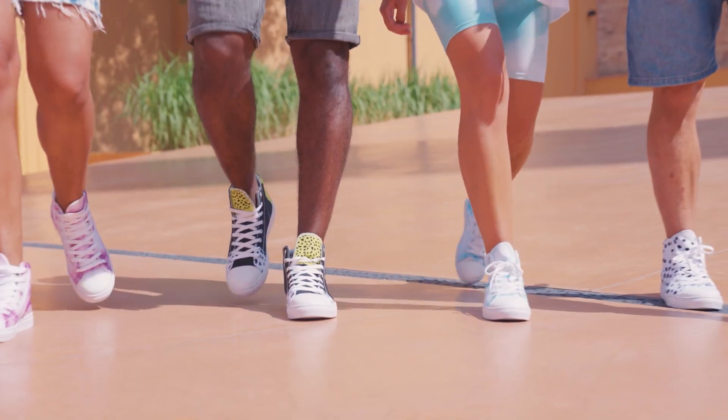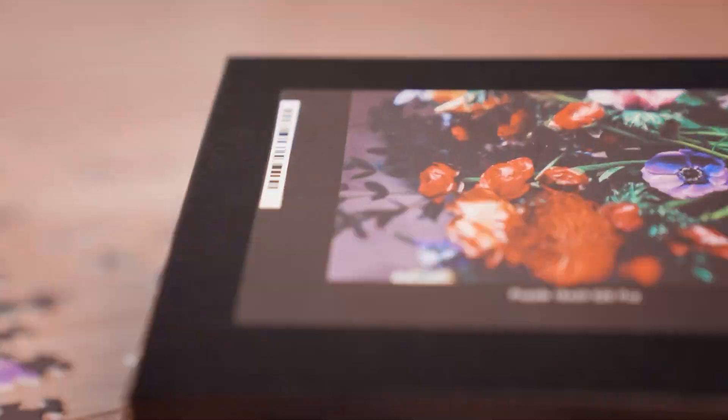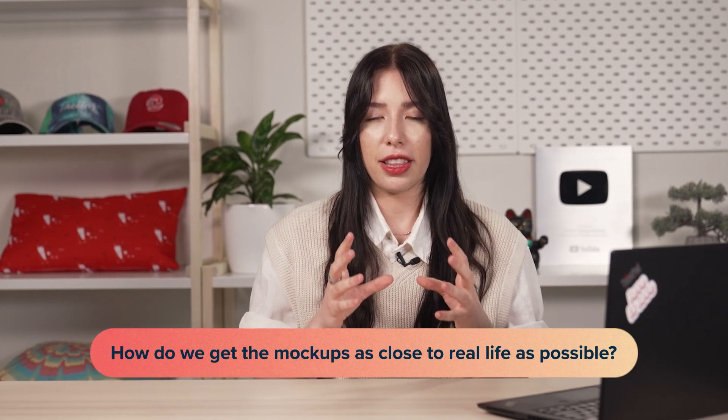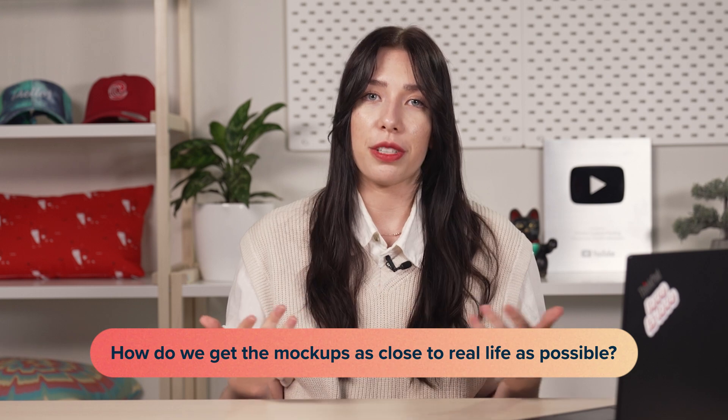Once you've settled on an aesthetic you like, the audience you have, and how to mesh those two together, there is a whole other part of design that's obscure — putting your art on tangible products that are often 3D, have curves, and are almost never just flat and perfect. How do we make sure that things are visible in the mock-up? How do we get mock-up images generated as close to real life as possible?